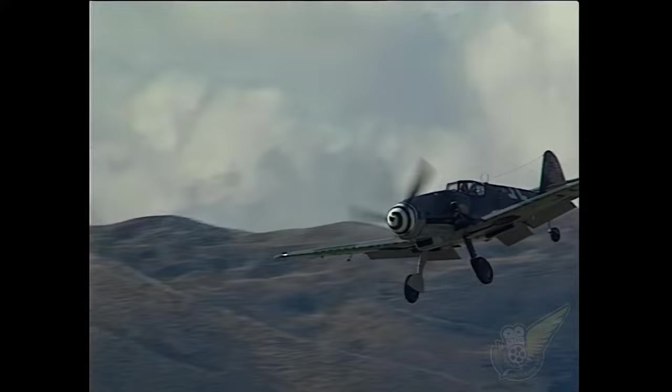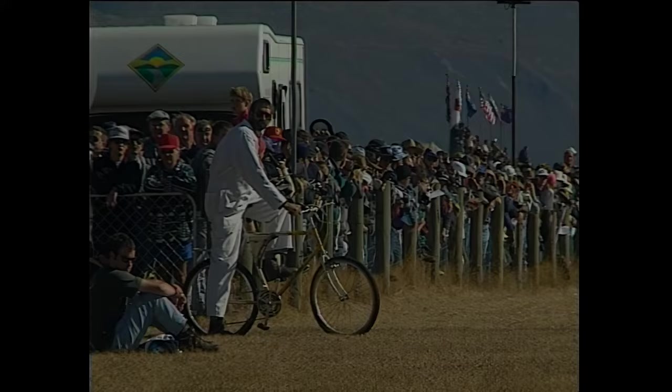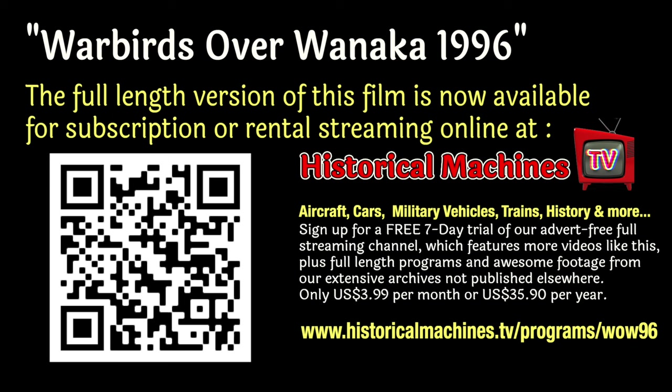The BF109 lands beaten, while triumphant Father Ray follows in. Join us on our full advert-free streaming service at historicalmachines.tv, where you'll find lots more great footage just like this, all for less than the cost of a cup of coffee per month.